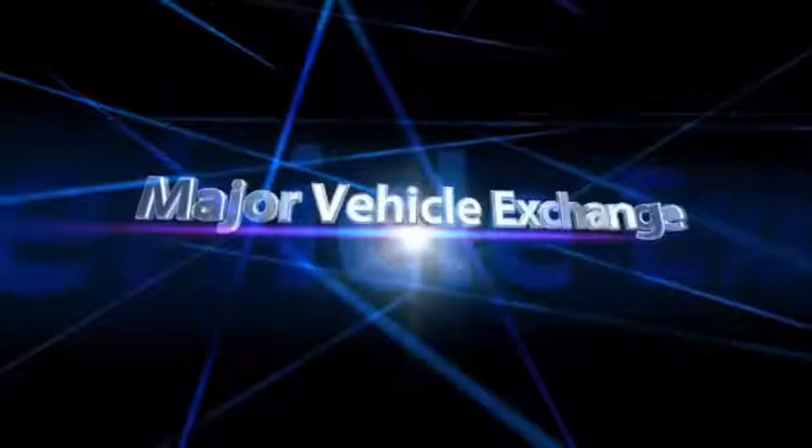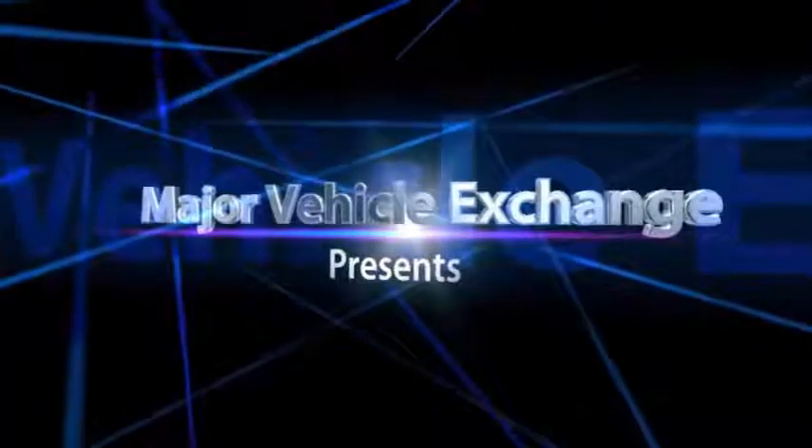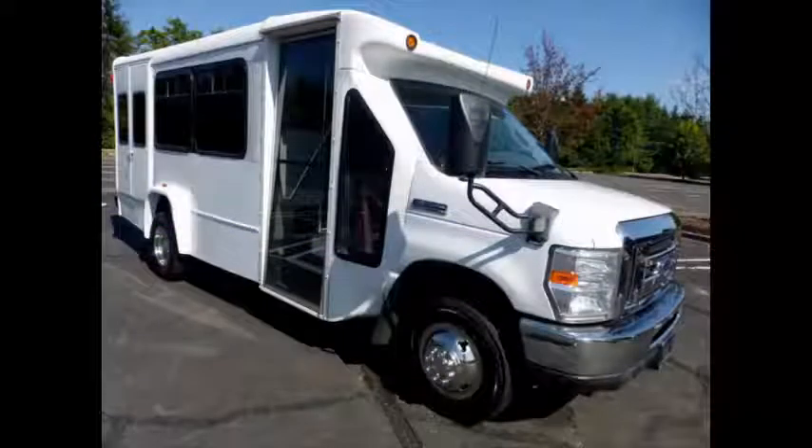Major Vehicle Exchange presents a used 2008 Ford E350 Mini Bus for sale — a Non-CDL Wheelchair Shuttle Bus. Stock No. 84859.